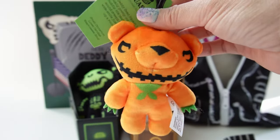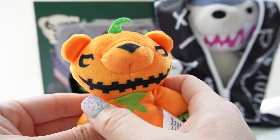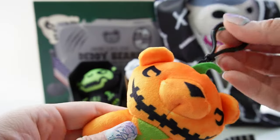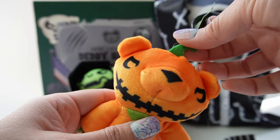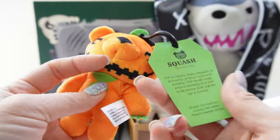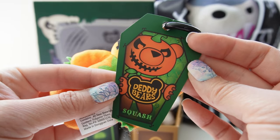Oh, this one looks like a pumpkin — it's orange, looks like a little jack-o-lantern. Look at the mouth here, it has bits of cream. We have a little dangler here and look, there is a little pumpkin top. Super cute! Let's see — his name is Squash.